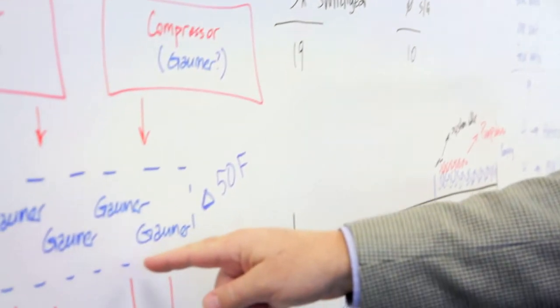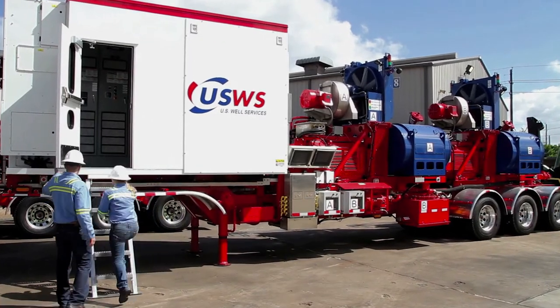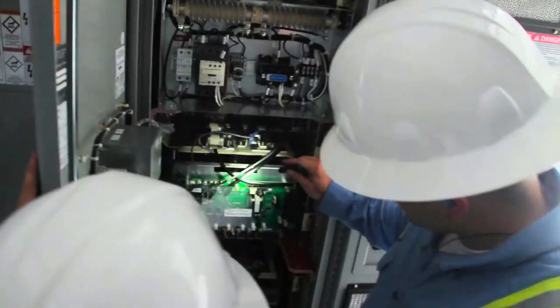U.S. Well Services is looking to expand in different basins. We feel there's tremendous growth opportunity in these basins where they have strict regulations when it comes to environmental emissions and noise pollution, where CleanFleet is a natural fit.